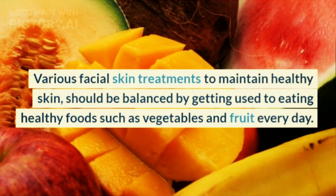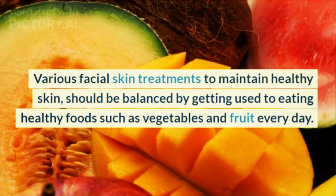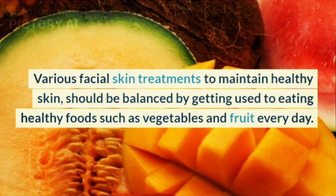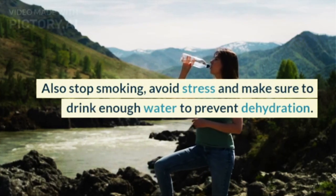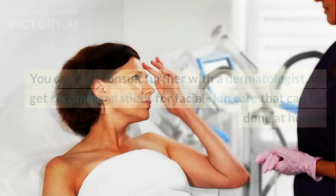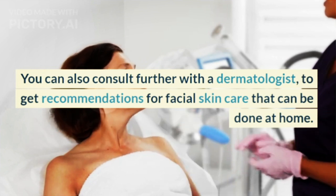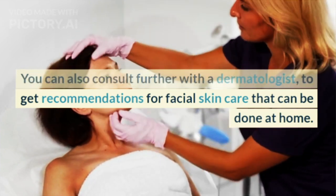Various facial skin treatments to maintain healthy skin should be balanced by getting used to eating healthy foods such as vegetables and fruit every day. Also stop smoking, avoid stress, and make sure to drink enough water to prevent dehydration. You can also consult further with a dermatologist to get recommendations for facial skin care that can be done at home.